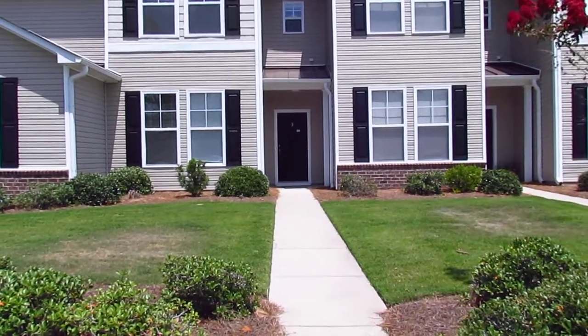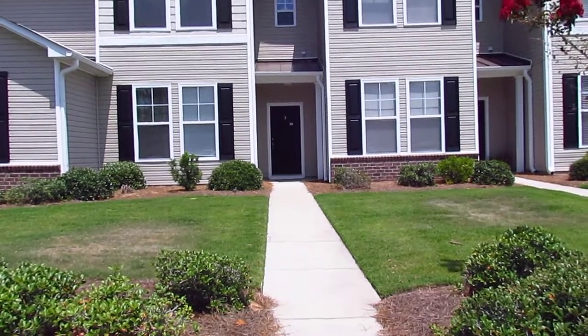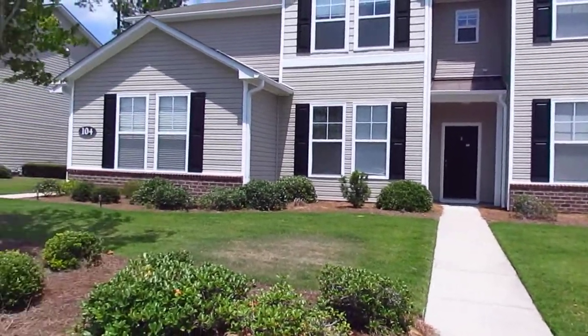Michelle, I'm here at 104 Old Town Way in Wellington, unit number two, and I'm going to give you a quick virtual tour of this unit.